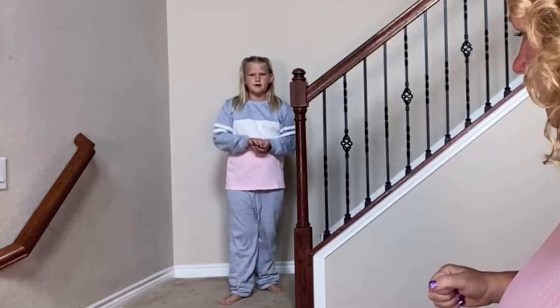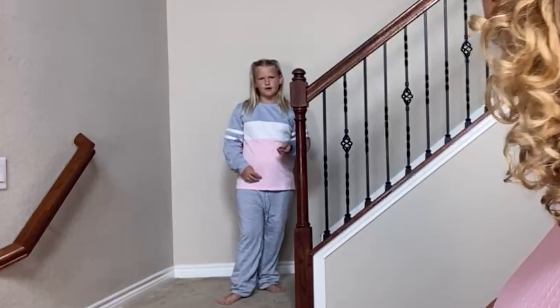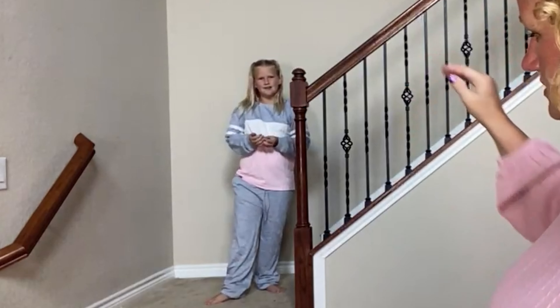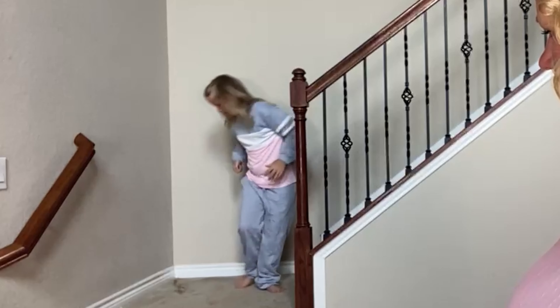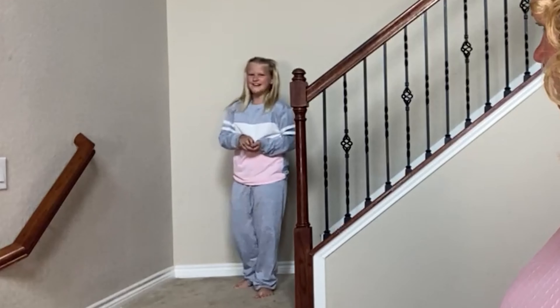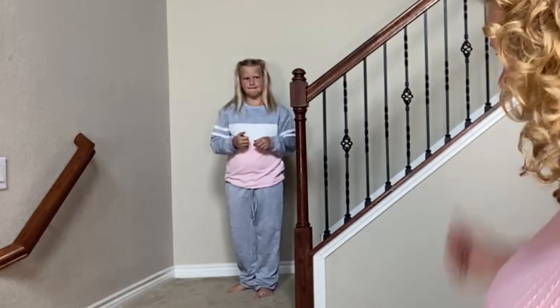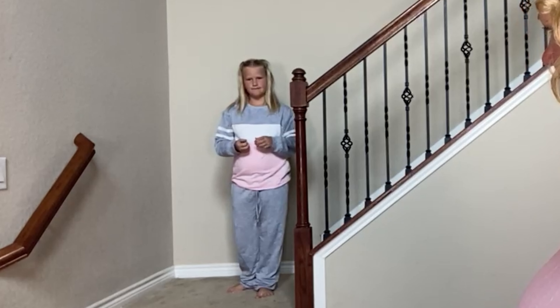It does have a drawstring so that you can cinch those pants up, and they are two units — pants and top, both long sleeve, long pants, not shorts. And just super adorable, just super duper cute. So we love it.